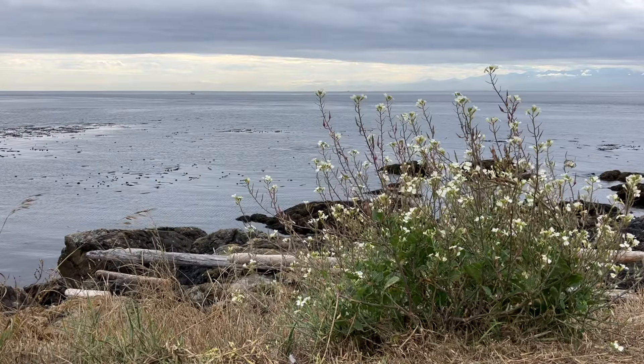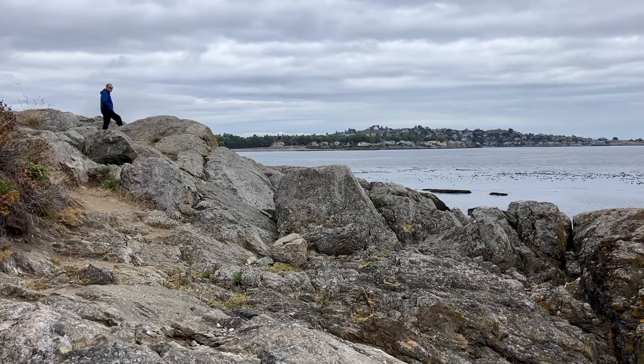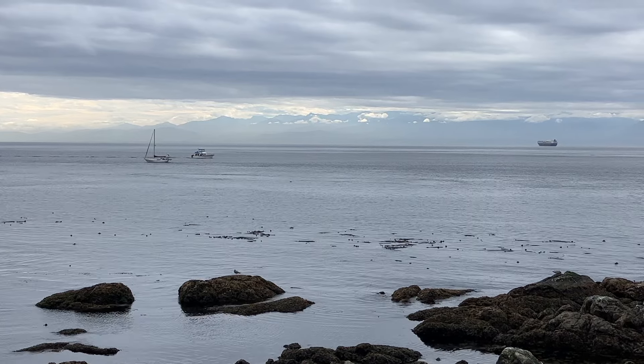The rocky point juts into the Juan de Fuca Strait, looking across towards Washington State in the USA. Here you can see cruise ships and many other vessels as they approach or depart Victoria.